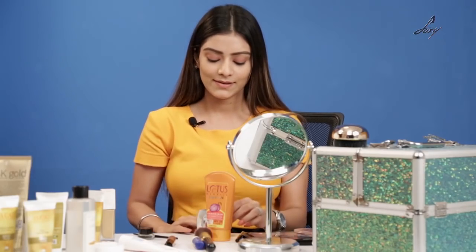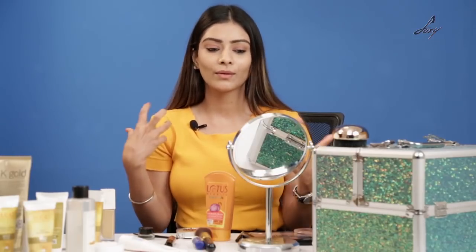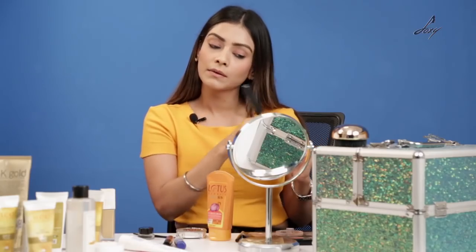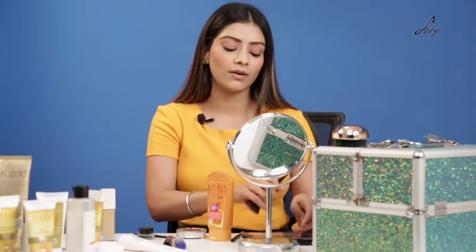That's it — I didn't overdo it, I just filled in all the blank spaces. Next step is the blush. I think blush looks really good — even if you don't apply eyeshadow or anything, blush makes your skin look really glowing and nice. I'm going to be using the same Essence blush. If you don't have a blush, no problem — you can use your lipstick on your cheeks as well.